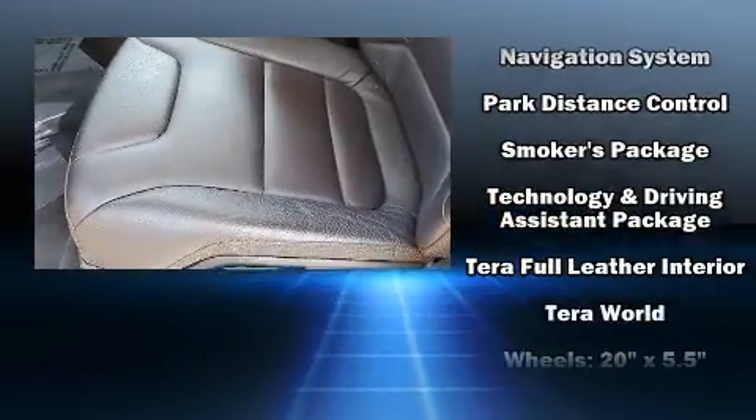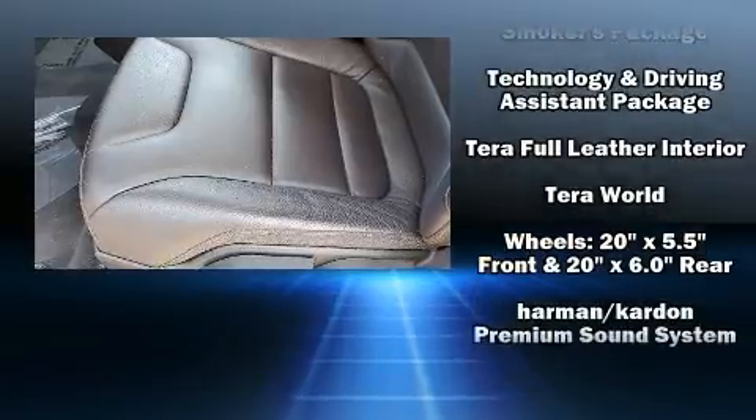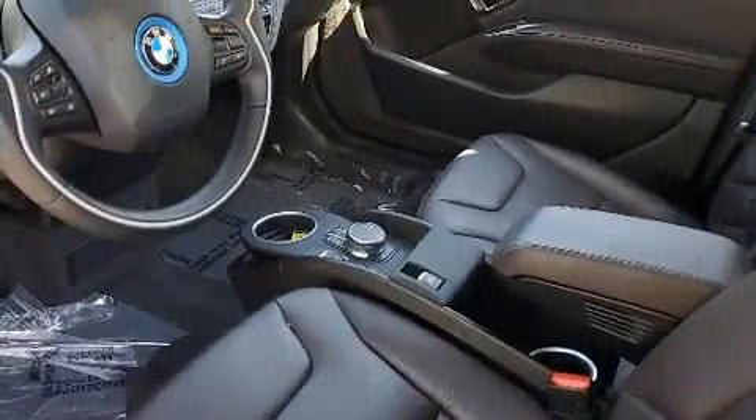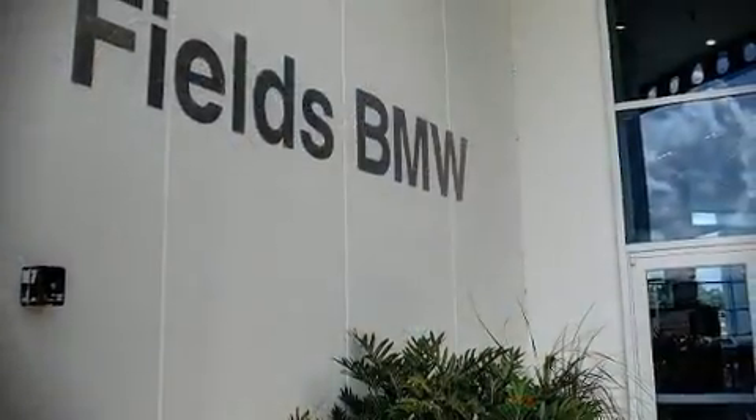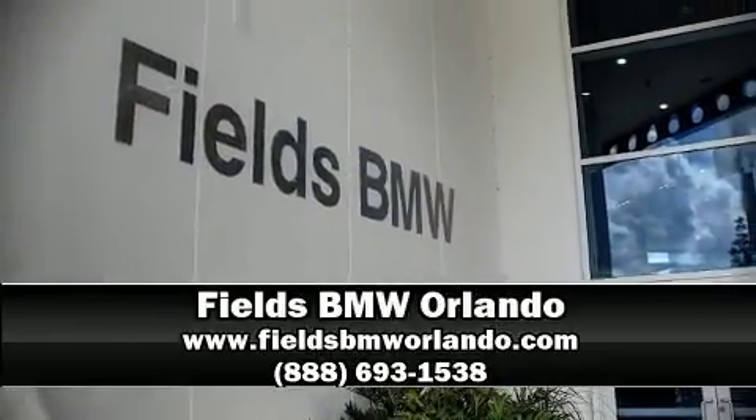This vehicle has achieved certified pre-owned status, bypassing BMW's rigorous certification process. Our experienced sales staff is eager to share its knowledge and enthusiasm with you — stop in and take a test drive.